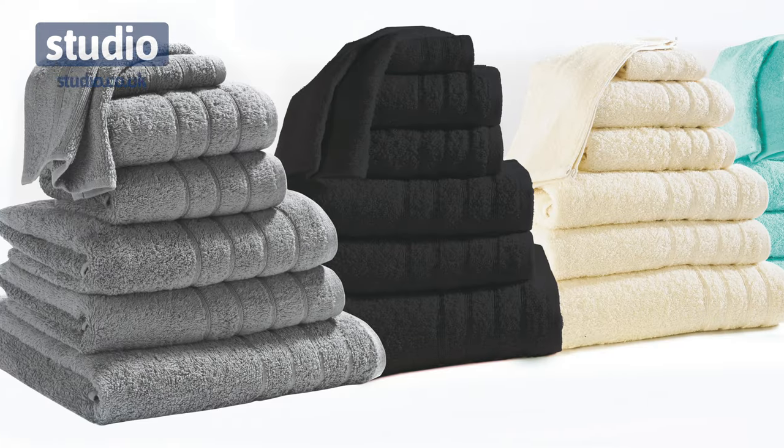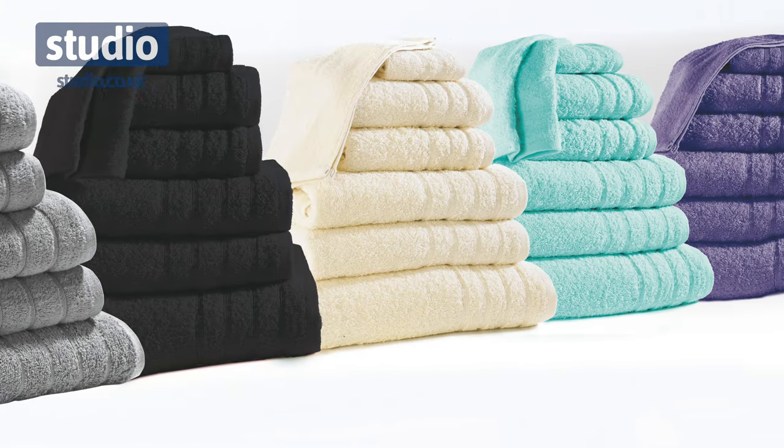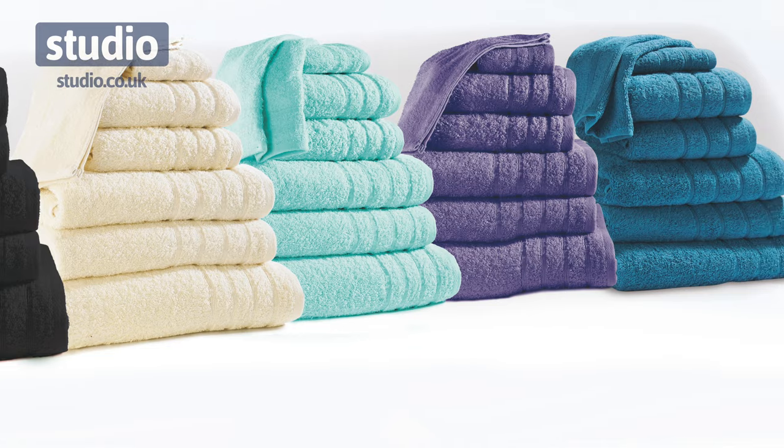There are six different colours to choose from so you can mix and match depending on the colour scheme of your bathroom. We have grey, black, cream, aqua, purple and teal.